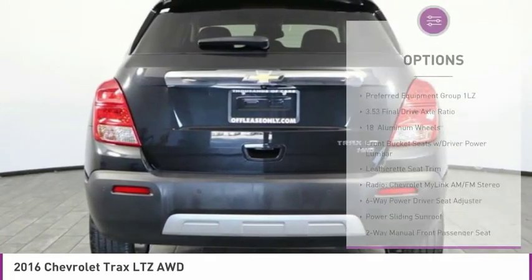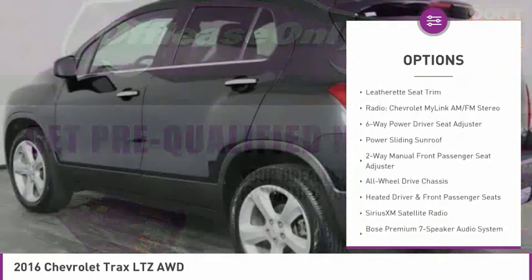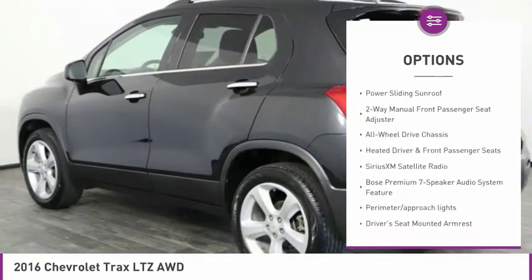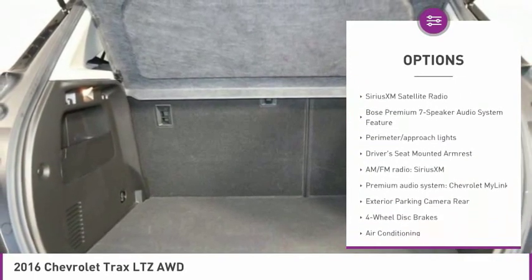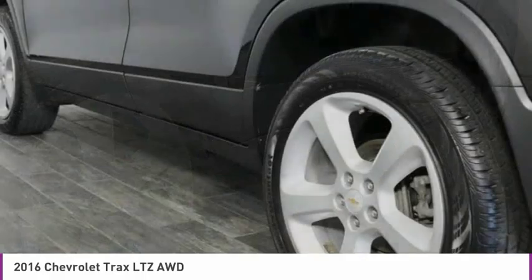Here are some of this vehicle's great options: air conditioning, dual airbags, alloy wheels, four wheel disc brakes, heated front driver and passenger seats, fog lights, electronic stability control, panic alarm, and power moonroof.